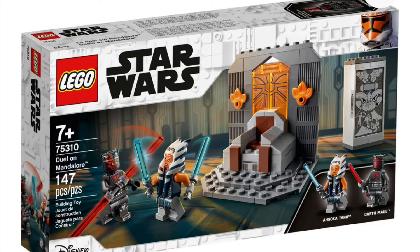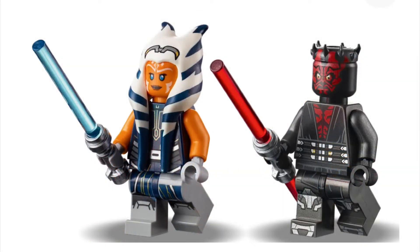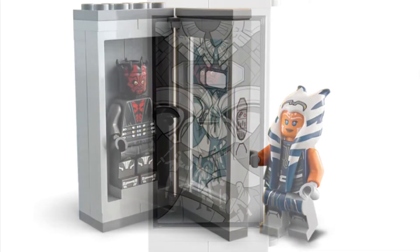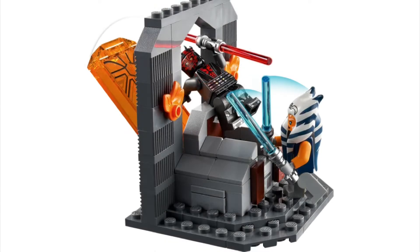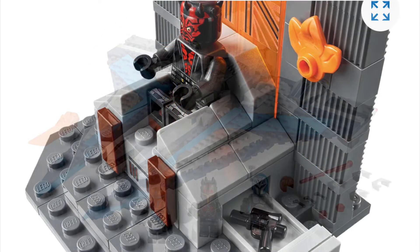Getting into the minifigures, Darth Maul is a new figure. It is an exclusive and he looks awesome. He doesn't use the Monkey Kid dual-sided lightsaber blade that they used in Monkey Kid. Sadly, I think that would have worked a little bit better, however it still looks fine. My only problem with this set is actually the value — it doesn't feel like it's worth quite $20, but it has some cool action features. You can put Maul in his chamber, shoot him through the window, and there's a gun under his throne, which is pretty cool for playability.